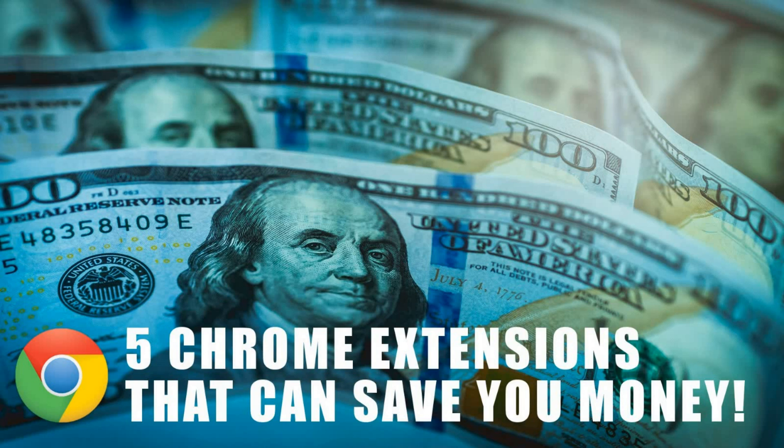For many of you out there, shopping online has become your preferred method when shopping, and of course you would like to get the best price for your purchases. Google Chrome has a lot of great extensions that can help you when shopping online to find the best deal. If Chrome is not your preferred browser, then some of these extensions may be available for your browser as well. So in today's video, I will show you the top 5 Chrome extensions that can help you save money when shopping online.